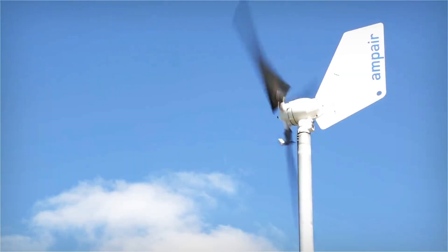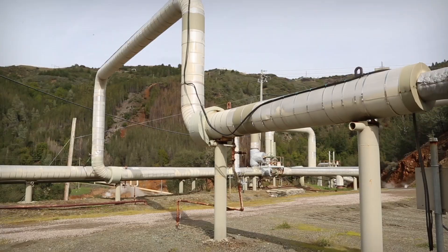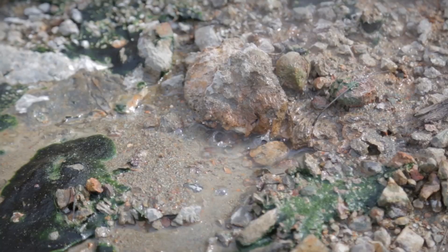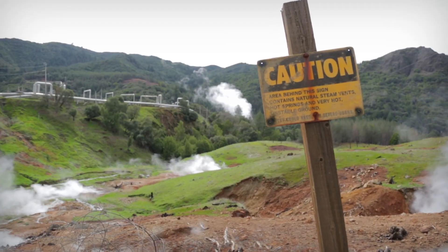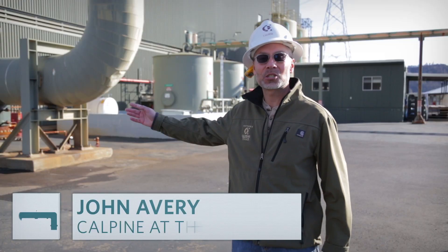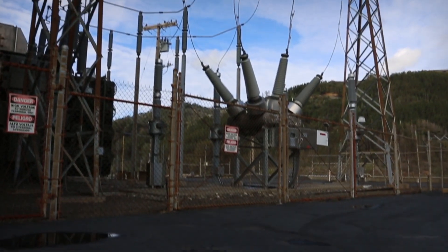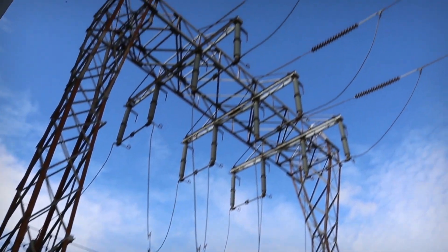It seems like we're going to need many sources for our power in the future. I'm at the Geysers geothermal power plant — geothermal is energy from way deep in the earth. The Geysers is the largest geothermal power plant in the world, producing approximately 725 megawatts. About 350 steam wells collect steam from the geothermal reservoir below ground. Those wells feed pipelines into a turbine building, where a steam turbine generator rotates at 3,600 RPM or 60 hertz to supply electricity.